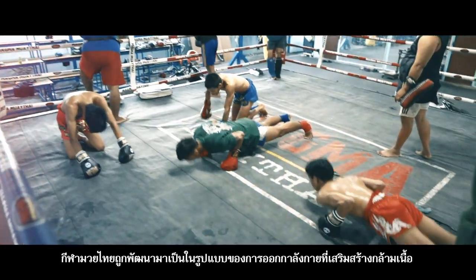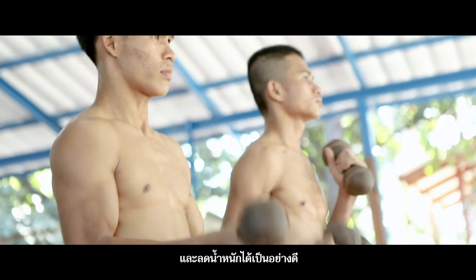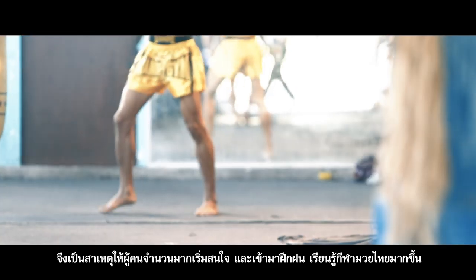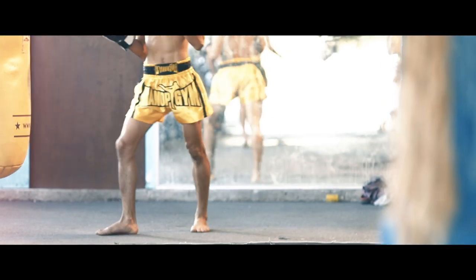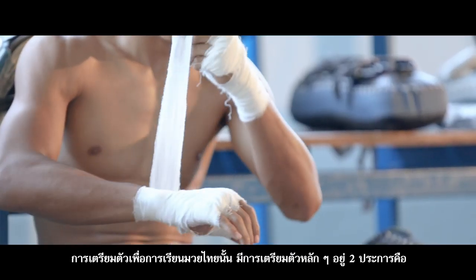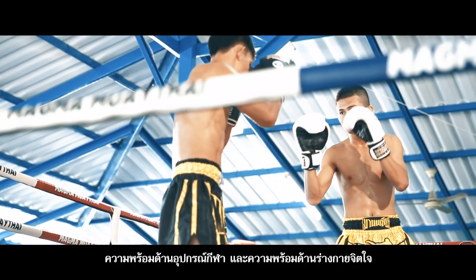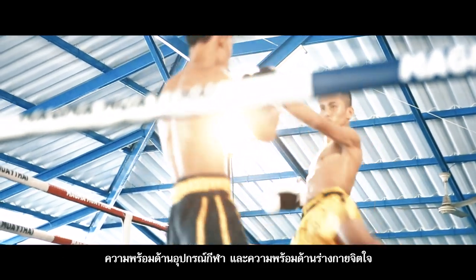Muay Thai has been developed in the form of exercise to strengthen muscles and lose weight, and more people have become interested in practicing Muay Thai. Two main preparations to learn Thai boxing are as follows: equipment availability and readiness of mind and body.